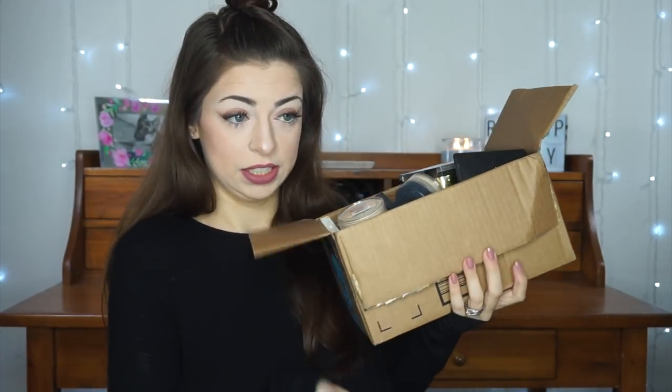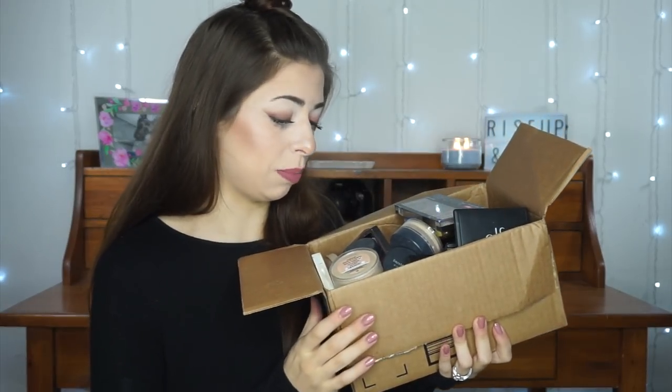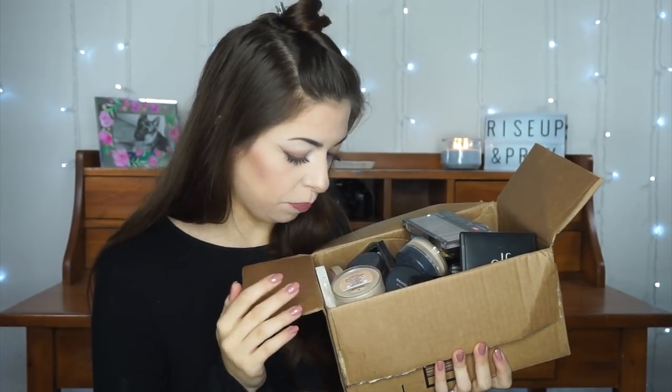Throughout these first two parts, I decluttered this much makeup — this whole box filled to the brim with stuff I don't use and don't reach for. Just because I'm decluttering doesn't mean they're bad products. Some are good but don't work for my skin tone or skin type. Some are expired and will be thrown away; some are brand new and will be donated.